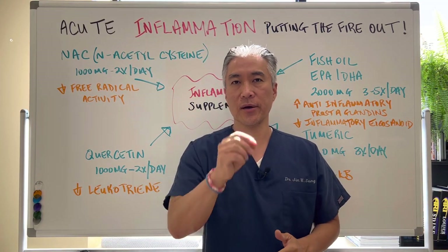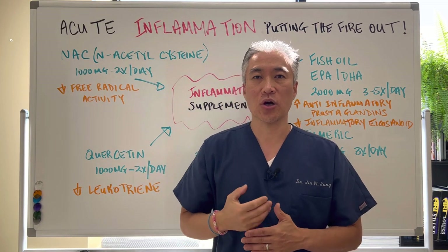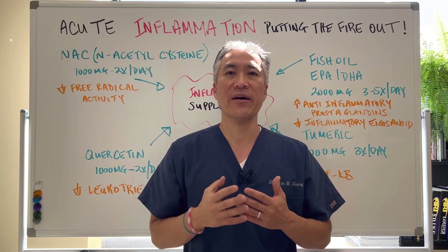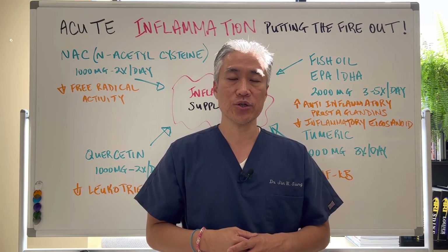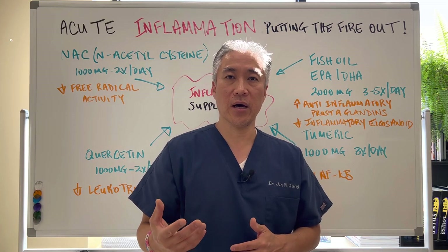Welcome back. This is Dr. Jin Sung, where clinical excellence meets excellent results. Today we're going to talk about acute inflammation and quenching the fire — putting that fire out. Last video we talked about the inflammatory markers that you can utilize to see if you have inflammation. Today we're going to talk about supplementation and dietary recommendations.